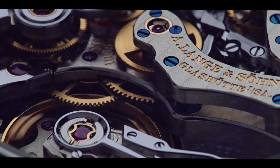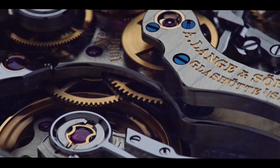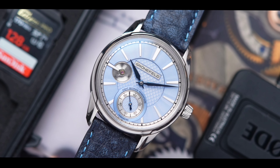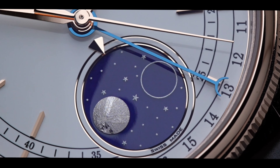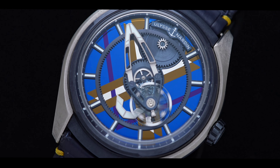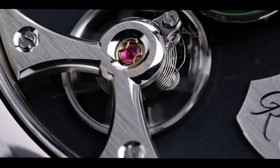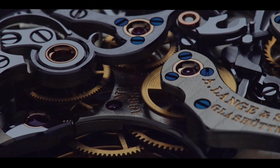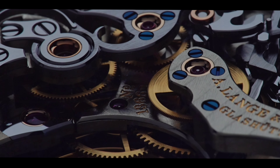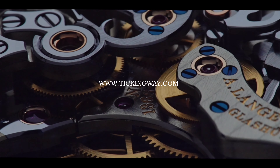Welcome back to Watch Collecting Strategy. Today's episode, we've got another special timepiece to showcase that deserves more attention than it usually gets. Before we get into it, allow me to do a quick plug to my store, Tickingway.com. We're constantly curating watches from collectors, and we have an incredible selection, so make sure you check it out at www.tickingway.com.